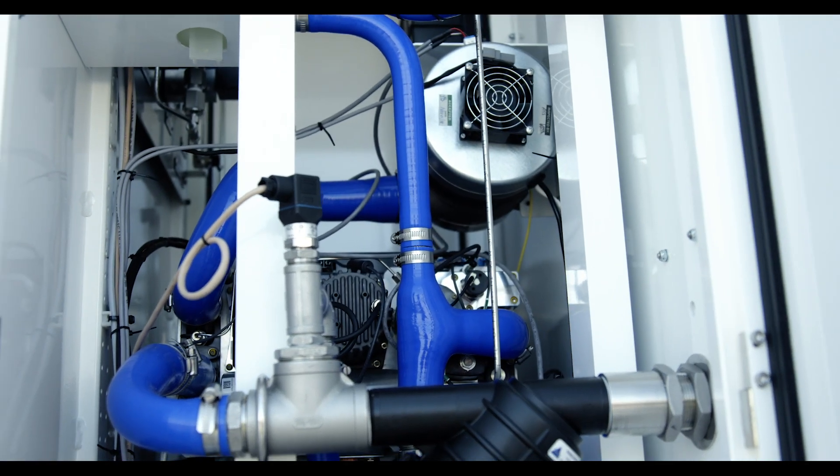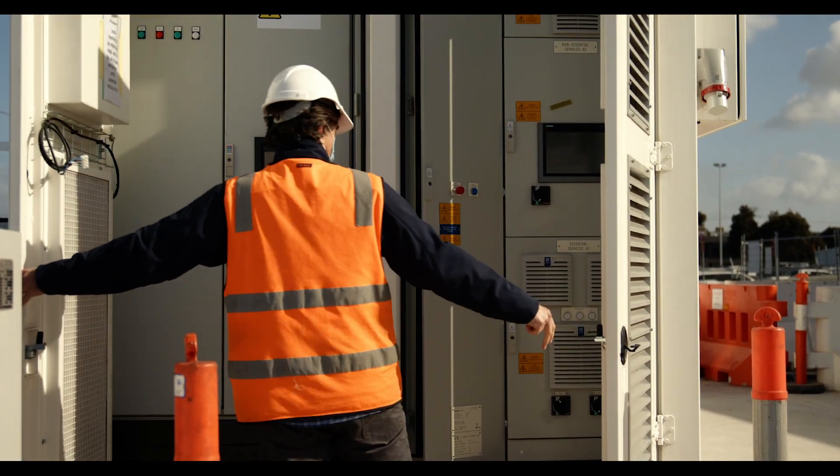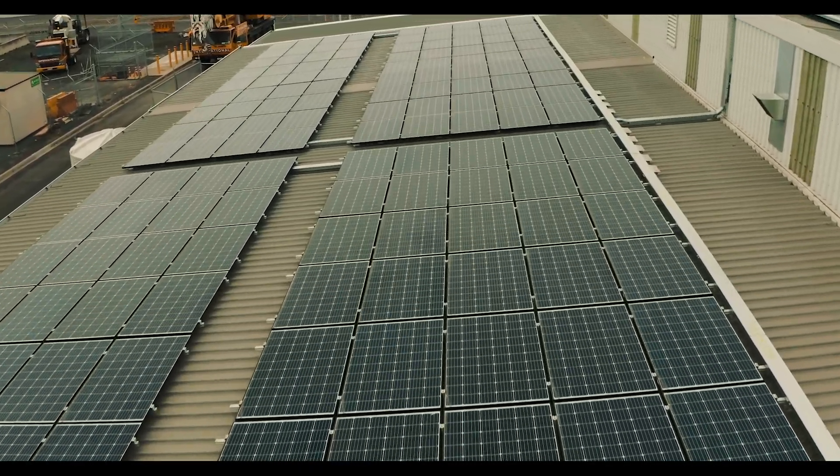The electrolyser itself is capable of making around 80 kilograms of hydrogen per day. Our target is to make around the 60 kilogram mark and we want to use as much green energy as possible.